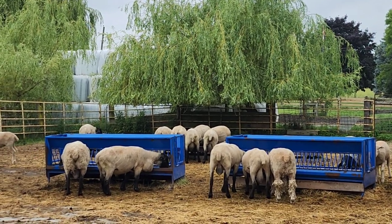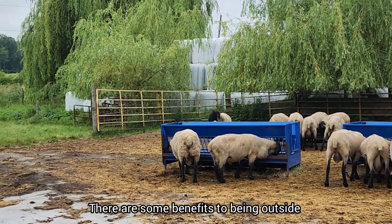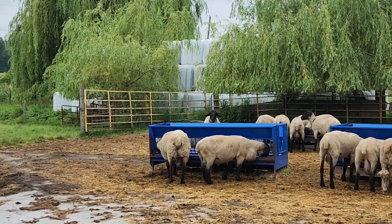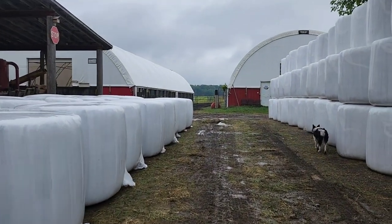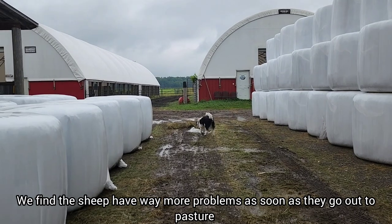There are some benefits to being outdoors - nice fresh feed, exercise, fresh air, the sunshine. To make my point on how sheep have more issues when they're out at pasture: our ewe lambs right now who are out at pasture - we've had a few cases of diarrhea that I've been treating for the last few days. I'm just spot treating them - if I see them with diarrhea, I give them a dewormer.